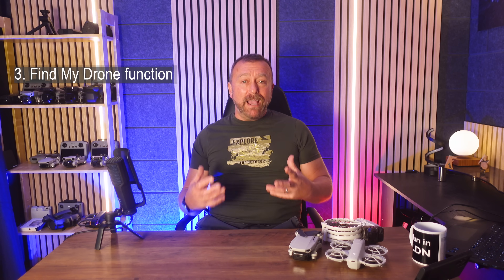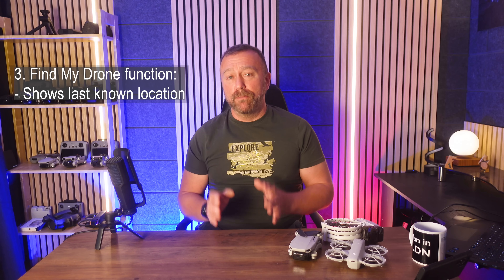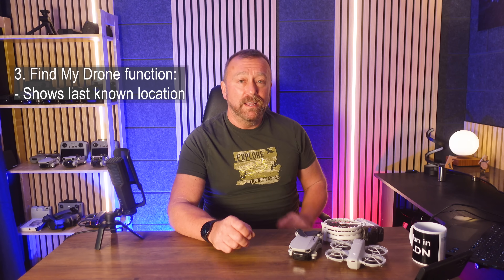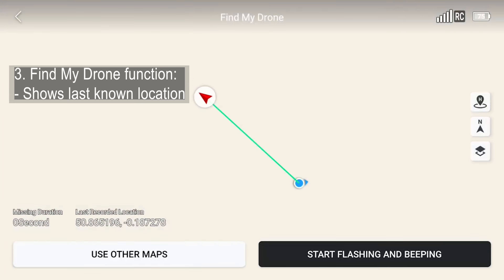And that brings us to the last part of this video — using the Find My Drone function. You may not even be aware of it, but it's a simple, brilliant function on your remote or in the fly app on your phone to help take you straight back to the last known spot that your drone was in.